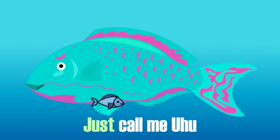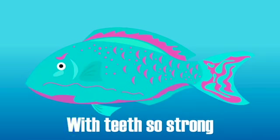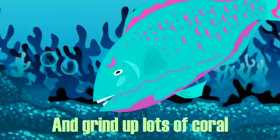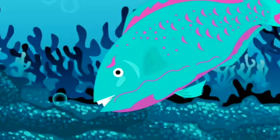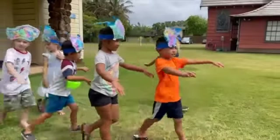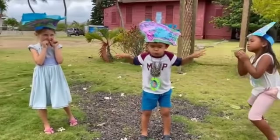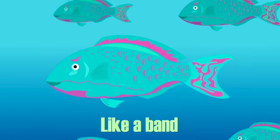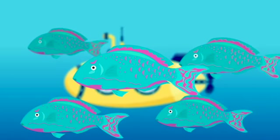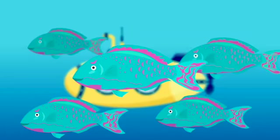Parrot fish I am, just call me Uhu. I clean the coral reef with teeth so strong. I chomp on algae and grind up lots of coral, then when I poop I'll leave a ton of sand. I'm so happy living here among the coral, with my ohana singing round me like a band. We all live in a yellow submarine, we all live in a yellow submarine.